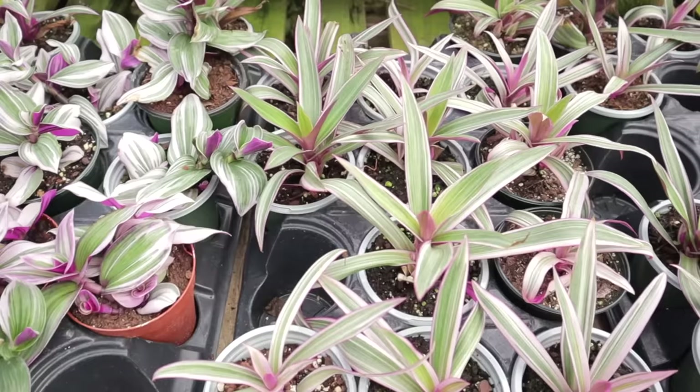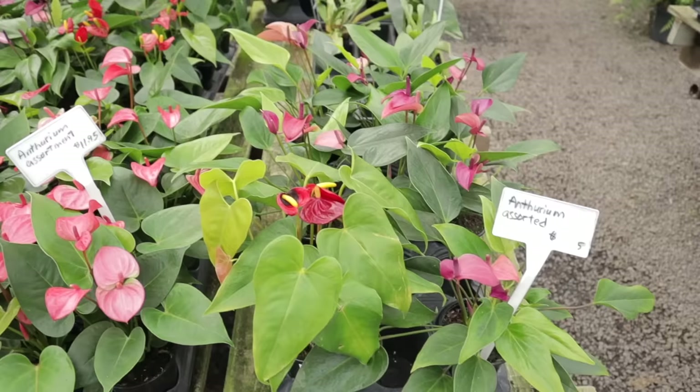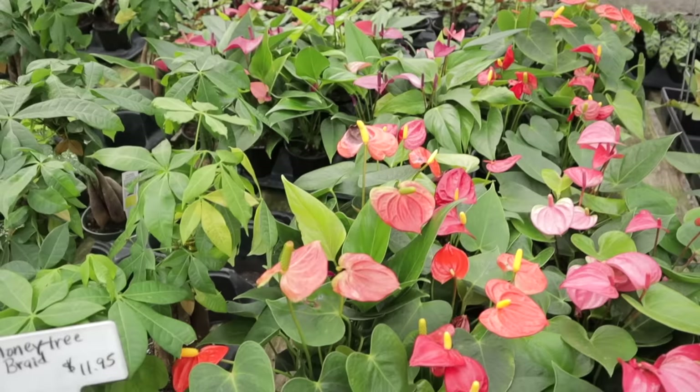They also have tradescantia tricolor — also called oyster plants — lots of beautiful anthuriums, money trees, and polka dot plants.